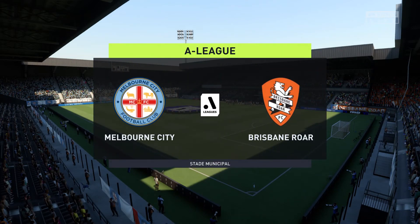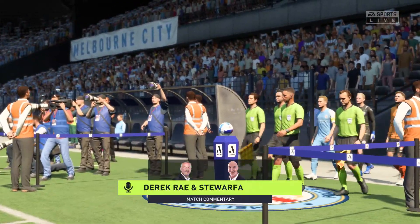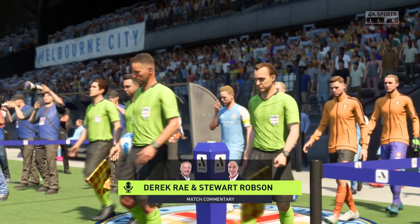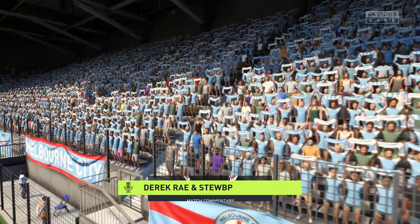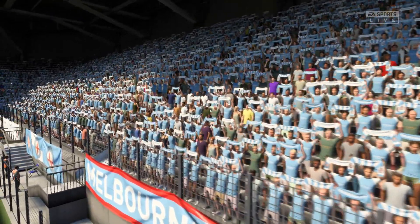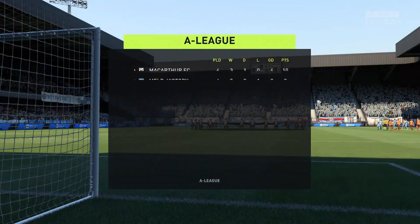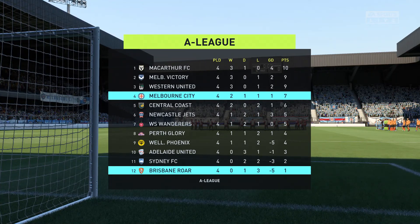Hi everyone, it is an absolutely splendid day for football and we're looking forward to the game. I'm Derek Ray and sharing commentary with me as usual is Stuart Robson, and we have live A-League action coming up next. Stuart, what are your expectations for today? Thanks as always Derek. We've got two good teams here so I'm anticipating a really good game. The atmosphere is electric inside the stadium before kick-off and hopefully we're not disappointed.